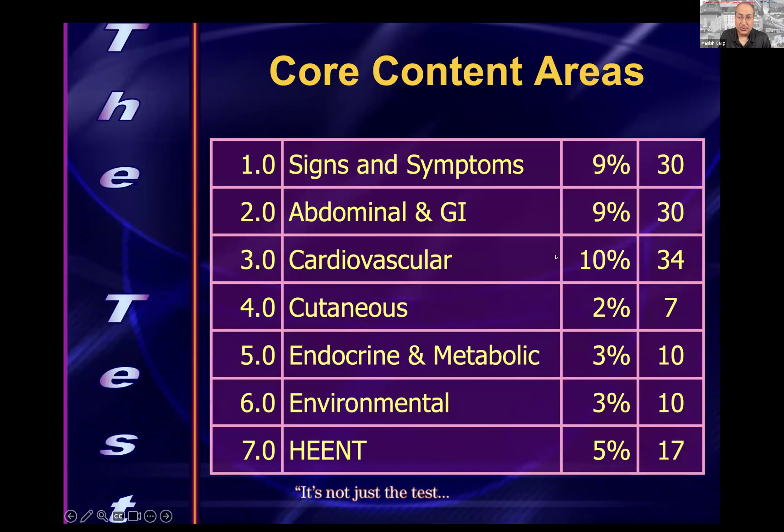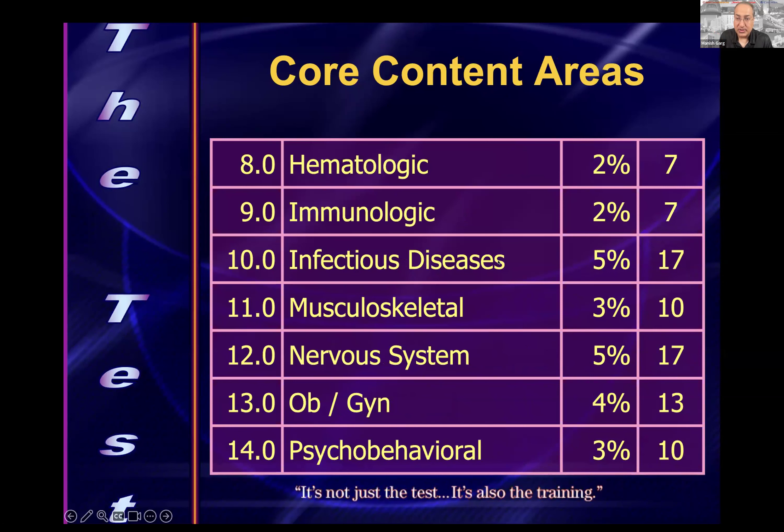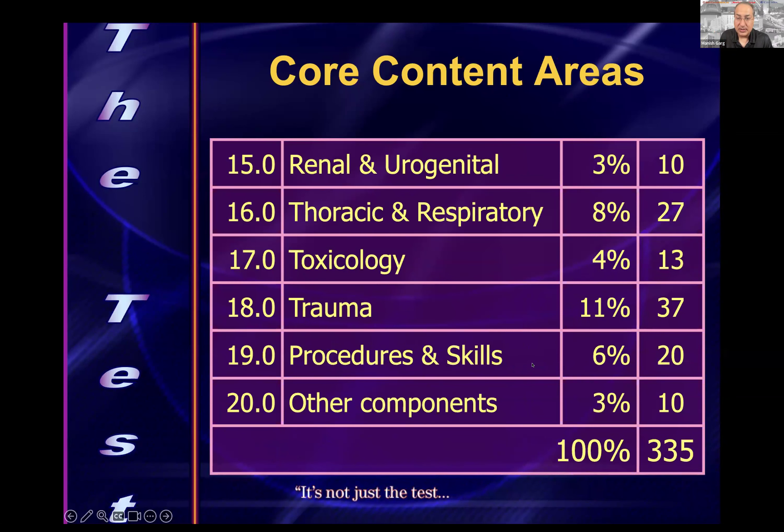Here are the core content areas. Signs and symptoms, abdominal/GI, and cardiovascular represent a high proportion of the exam, so it's important to know these sections will be more represented. Respiratory and trauma are also highly represented, and remember that procedures and skills and other components are important as well.